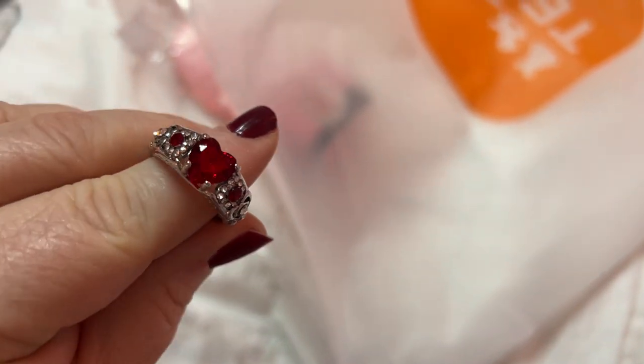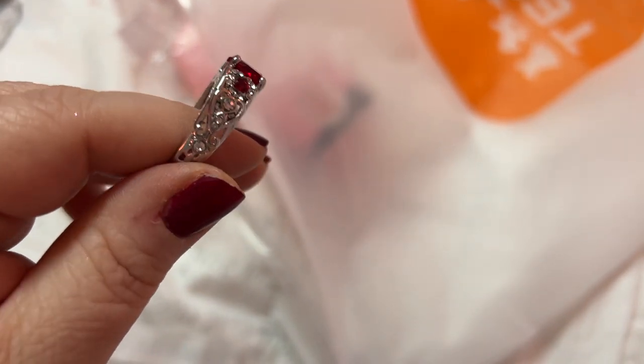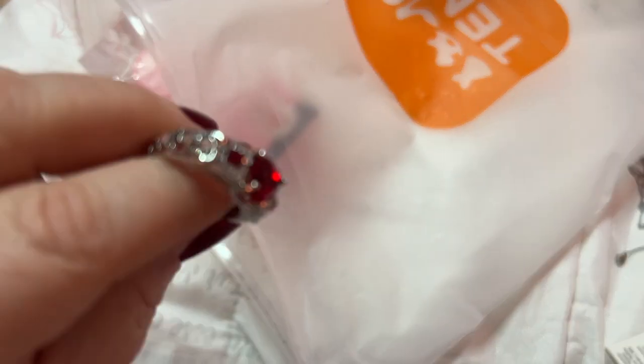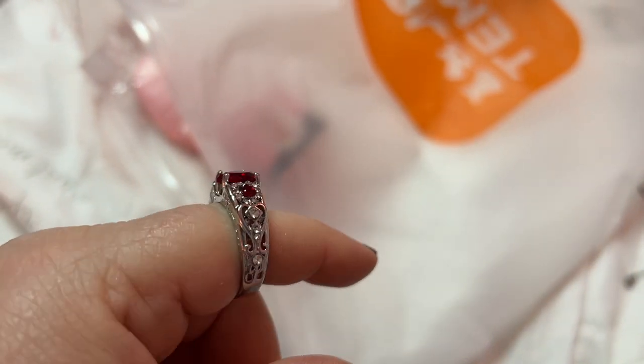She's going to love that — it's a heart! Oh yeah, that's sparkly. I wish you could see how pretty this is in person — oh my god, that's pretty! Oh, I like that. She's going to love it, I love it — that is nice.